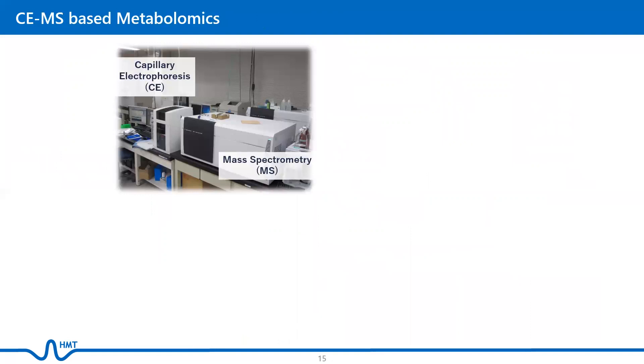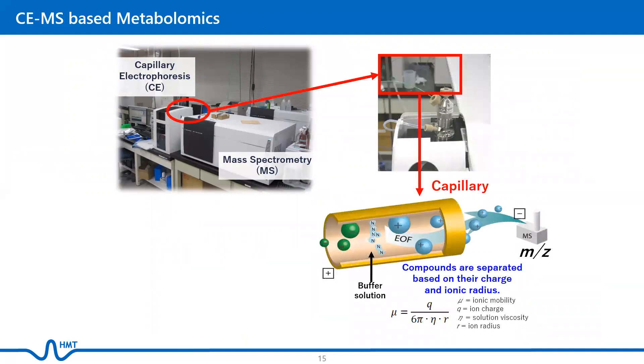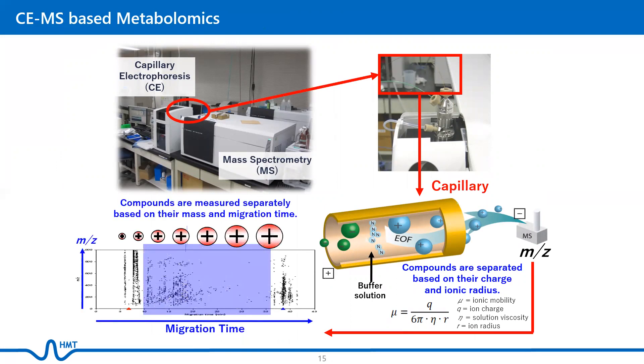HMT is the sole provider of CE-MS-based metabolomic profiling. Using CE-MS, compounds are separated based on their charge and ionic radius. The compounds are then measured separately based on their mass-to-charge ratio and migration time, making it possible to realize an extraordinary analytical performance for a vast number of metabolites.